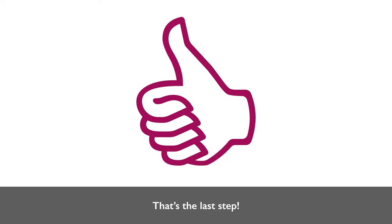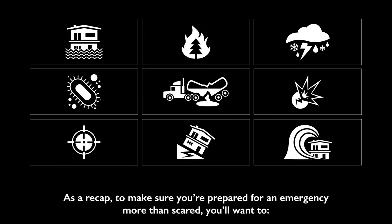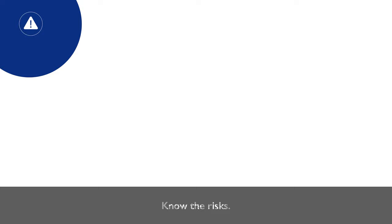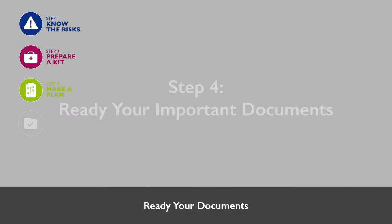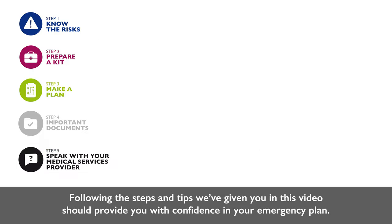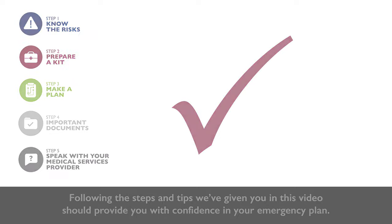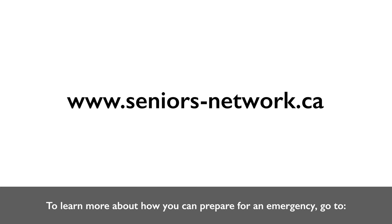That's the last step. As a recap, to make sure you're prepared for an emergency — not scared — you'll want to: know the risks, prepare a kit, make a plan, ready your documents, and speak with your medical services provider. Following the steps and tips in this video should provide you with confidence in your emergency plan. To learn more, visit www.seniors-network.ca and www.pittmeadows.ca.